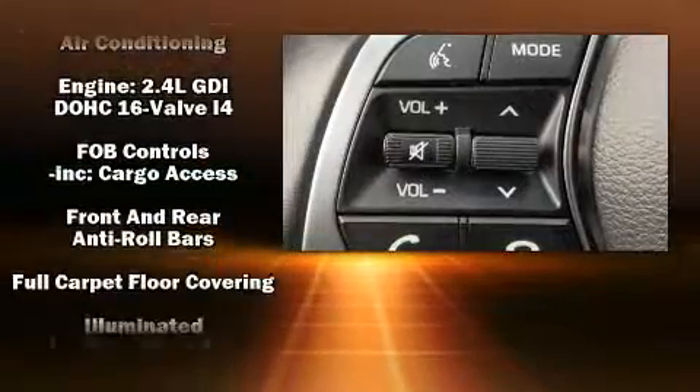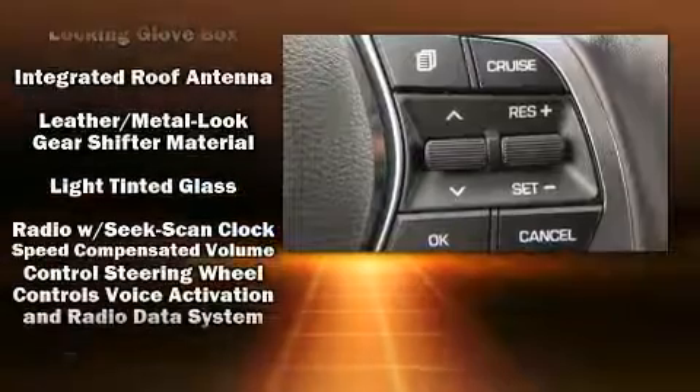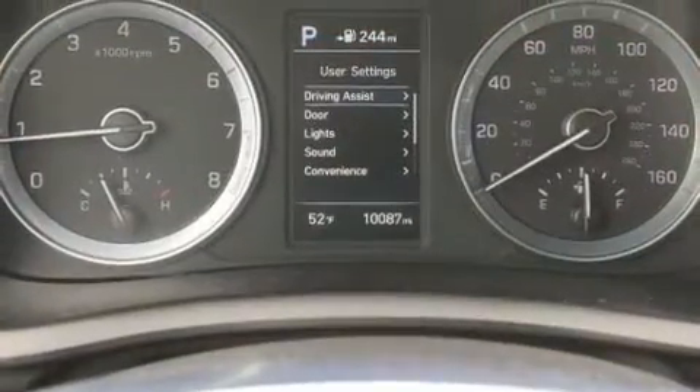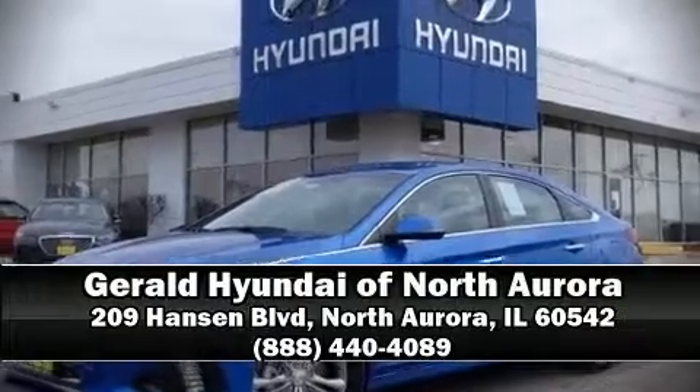This vehicle has achieved certified pre-owned status by passing Hyundai's comprehensive certification process, including a rigorous 150-point inspection. We have a skilled and knowledgeable sales staff with many years of experience satisfying our customers' needs. We are here to help you.